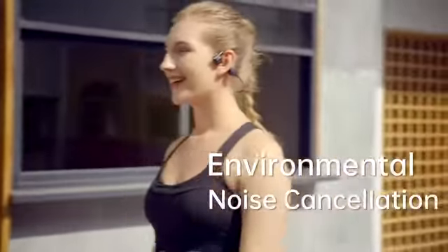With environmental noise cancellation, you can still make clear phone calls even on a bustling city street.